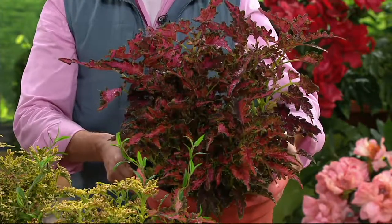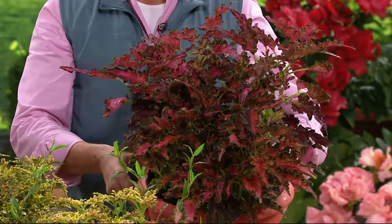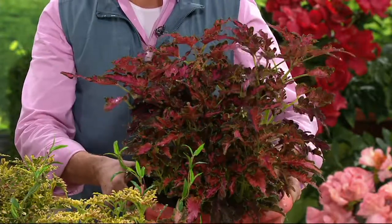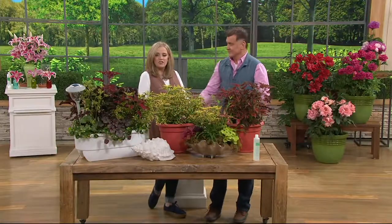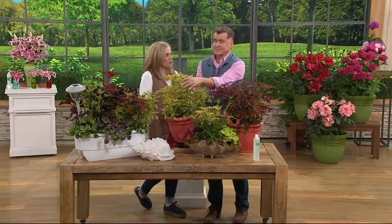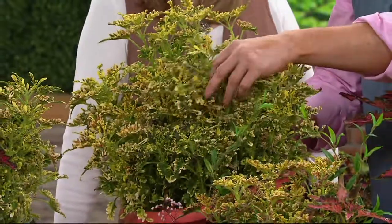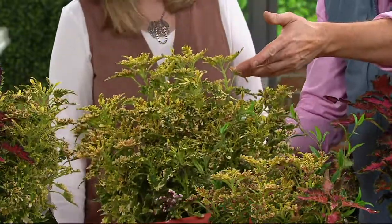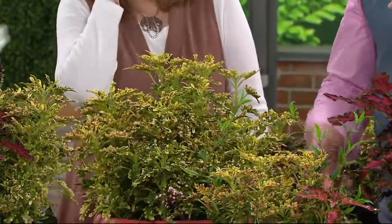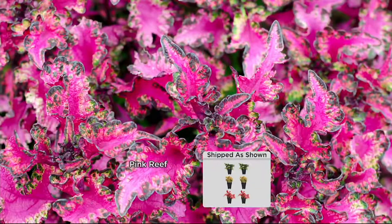These are all bred to look like sea creatures or sea coral — the under the sea collection. This is a great opportunity to teach agriculture in your own family. Get the kids involved; there's nothing prickly here. Get these home and let them plant them, let them have ownership over it. You know who else lives under the sea? SpongeBob — your kids would have so much fun making up stories about plants.